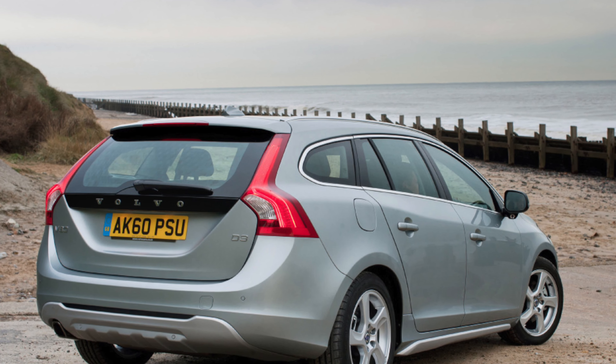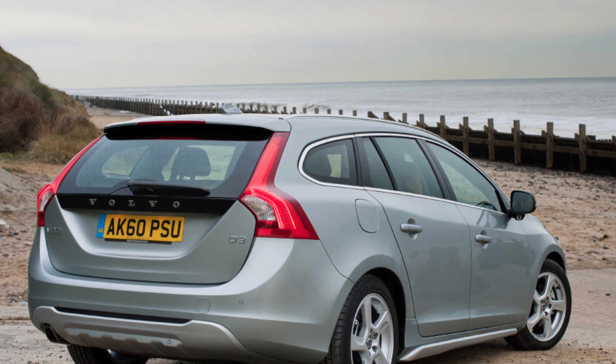Welcome to the MasterCarsPro channel. Today we will talk about the problems and weaknesses of the Volvo V60.